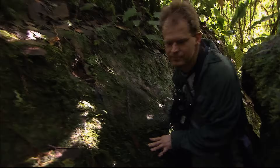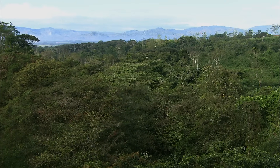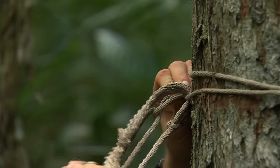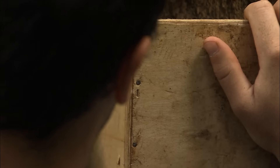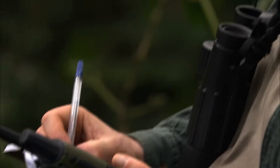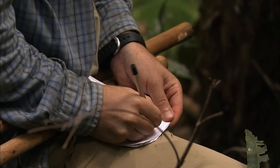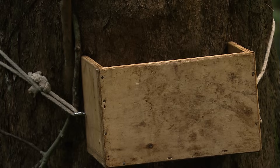The problem for us is: how do we design a calling device that accurately imitates this knocking sound so that we can draw the birds closer to us to study their behaviour? When I found out I was going to be doing my research here in Costa Rica with pale-billed woodpeckers, I contacted Martian, and he said he'd love to collaborate and would send me a prototype of this double-knock box they'd been working on.